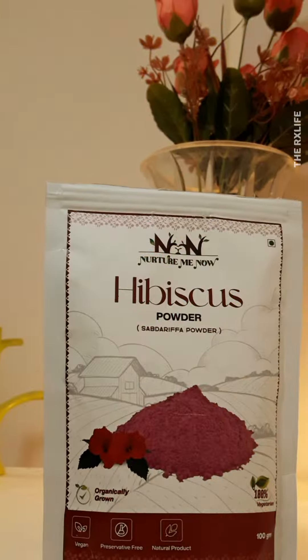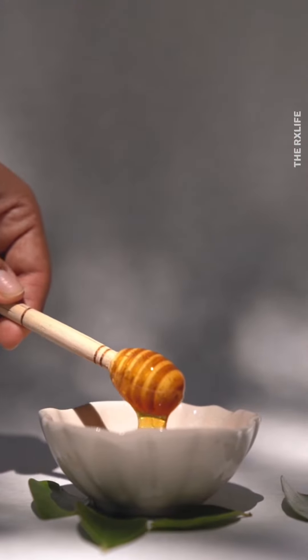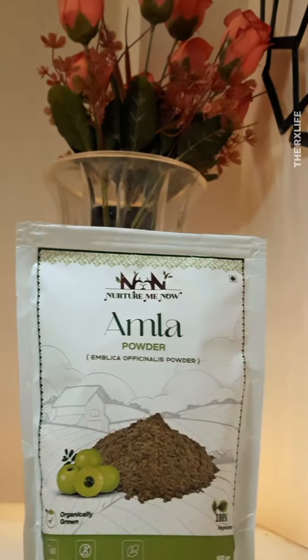Mix it with Hibiscus Powder and Honey for a healthy skincare paste. Regular use of this combination as a face mask can reduce skin pigmentation, providing a perfect solution for all your hair and skin needs.